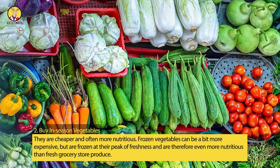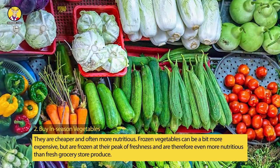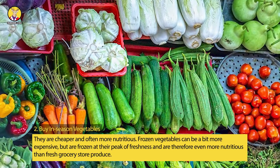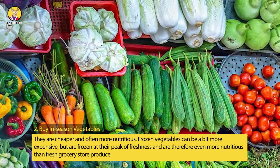Tip 2: Buy In-Season Vegetables. They are cheaper and often more nutritious. Frozen vegetables can be a bit more expensive, but are frozen at their peak of freshness and are therefore even more nutritious than fresh grocery store produce.